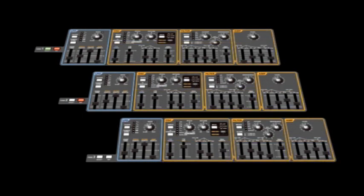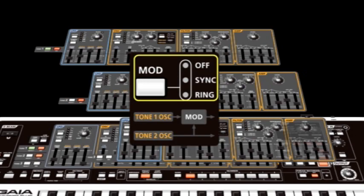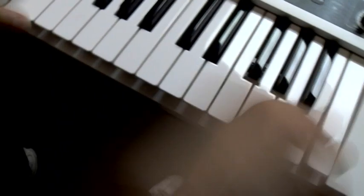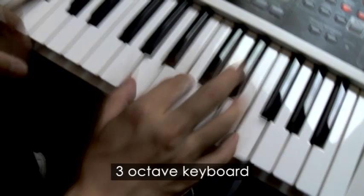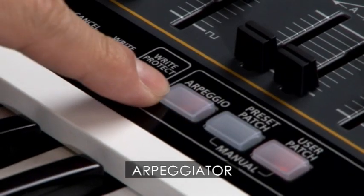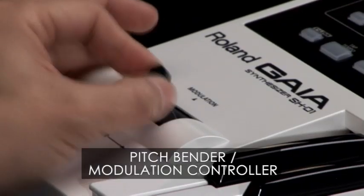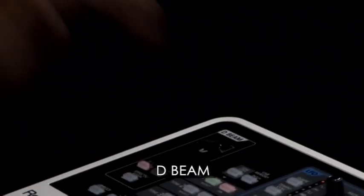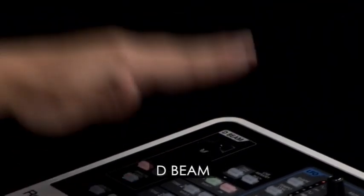On top of all that, there is a ring modulator and complete multi-effect system, all resulting in massive sound possibilities. The three-octave keyboard is combined with an arpeggiator, pitch bender, and modulation control, and Roland's exclusive optical D-beam for powerful control.